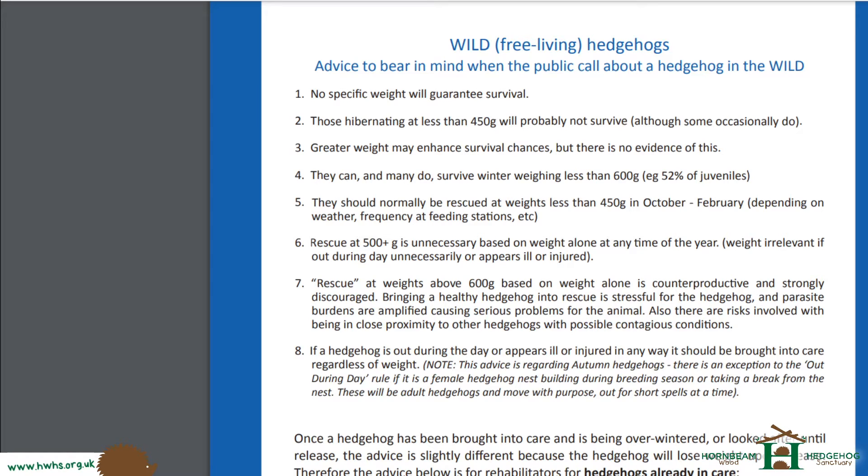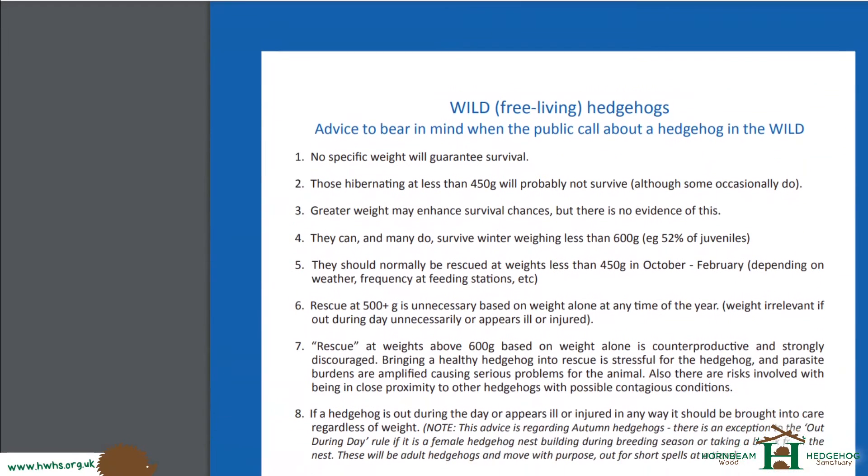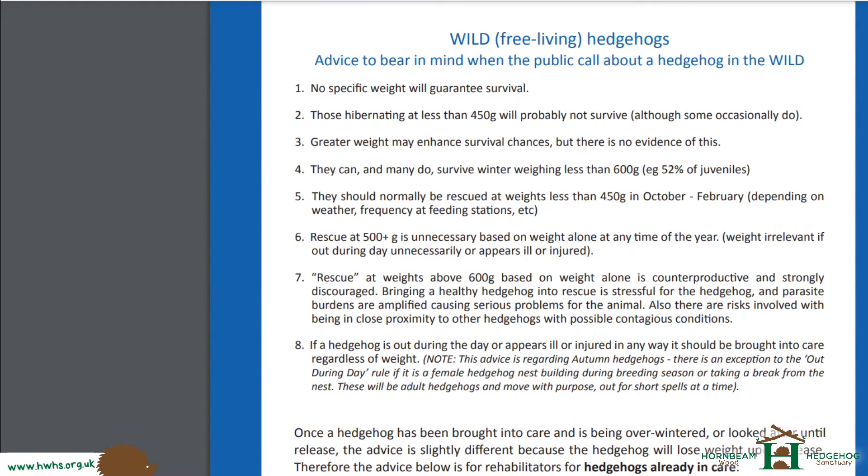This information has come from the British Hedgehog Preservation Society, and it's been collated from a few other sources. They've got together and created this document based on their experiences. It's a really good document aimed at rescue centres, but it's very useful to talk about because it's very difficult to know when a hedgehog should be rescued over the cold hibernating months.